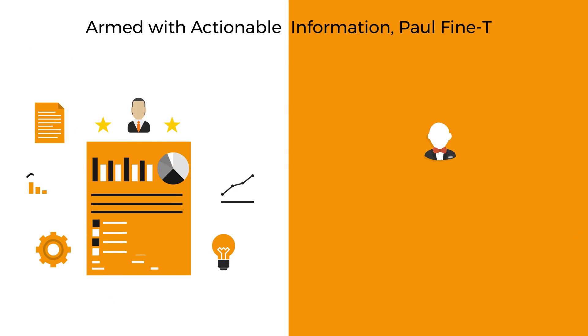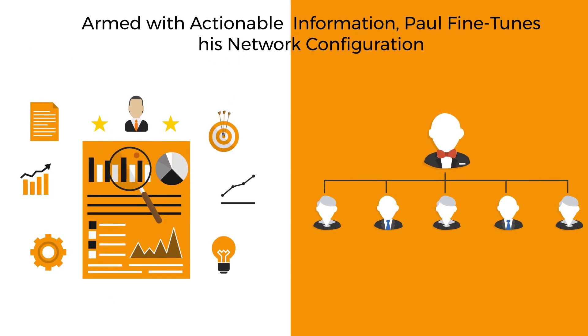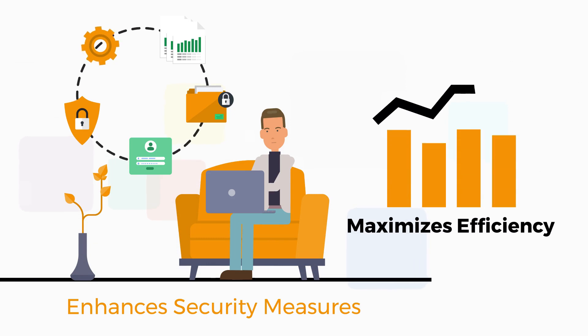Armed with actionable information, Paul fine-tunes his network configuration, enhances security measures, and maximizes efficiency.